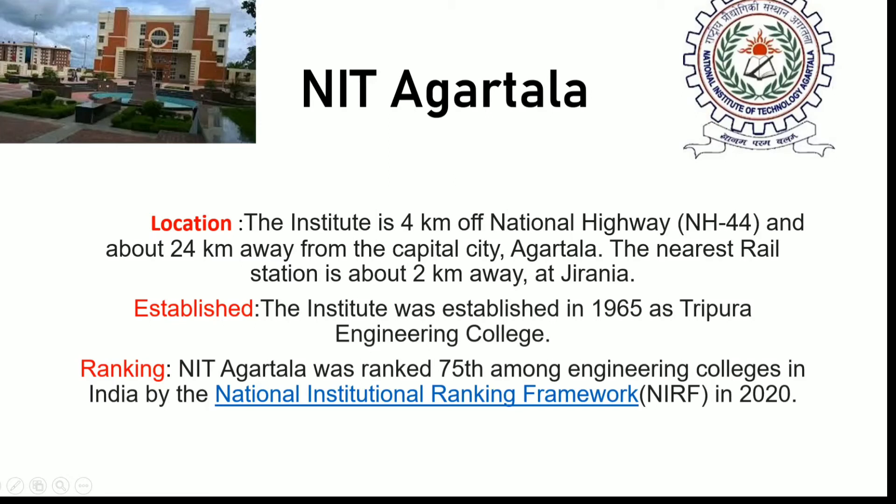Hello friends. In this video, I will be providing complete details of NIT Agartala. Currently, I am pursuing B.Tech in Computer Science and Engineering and I am in the third year of my B.Tech. This video will help you to understand NIT Agartala in terms of facilities and academics.